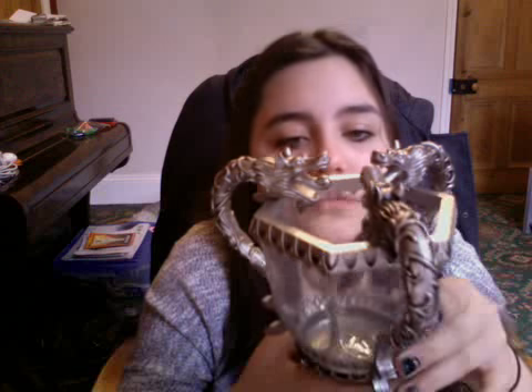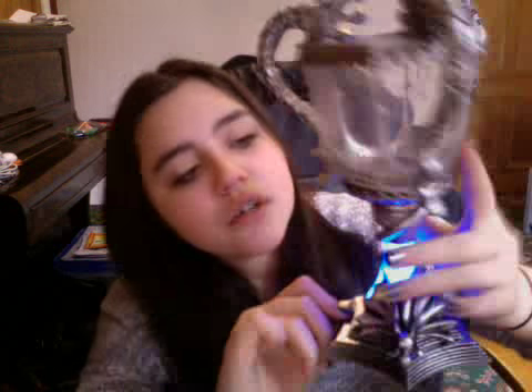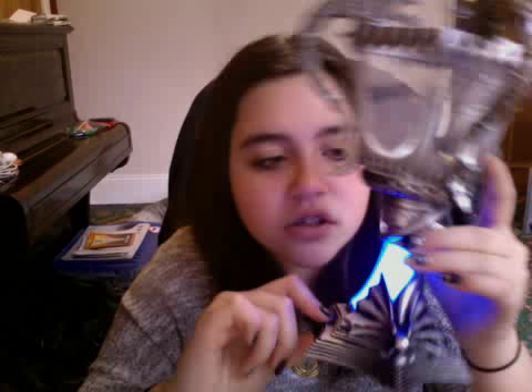This is basically the Triwizard Tournament Cup replica. It's not the actual replica, but you can get loads of these toy versions. On it, it says 'Triwizard.' It's actually really cool because it's got like the dragon heads on it. And it lights up as well — it actually comes with batteries, which I think is unusual because normally they don't include batteries.